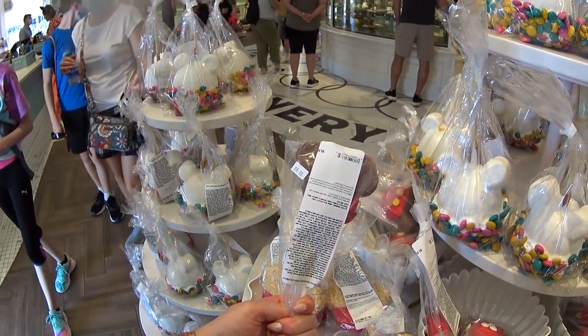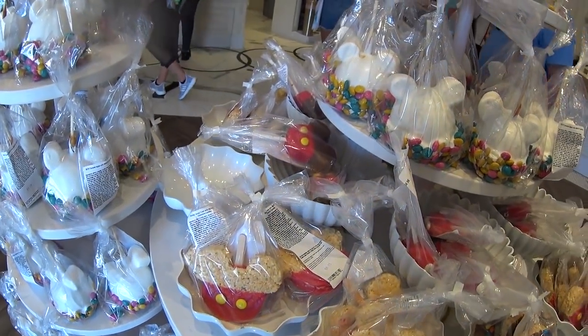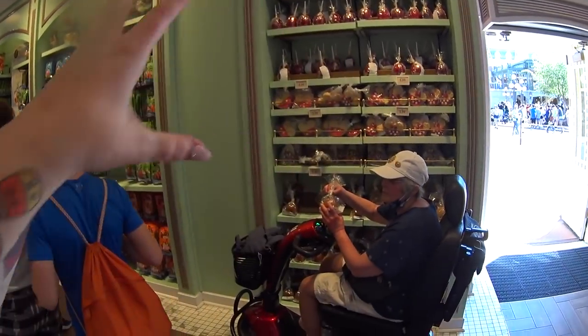This Rice Krispie Treat is $5.99. Looks like all the Rice Krispie Treats here are $5.99. And it smells so good in here. They even have candy apples - they have a whole wall there.